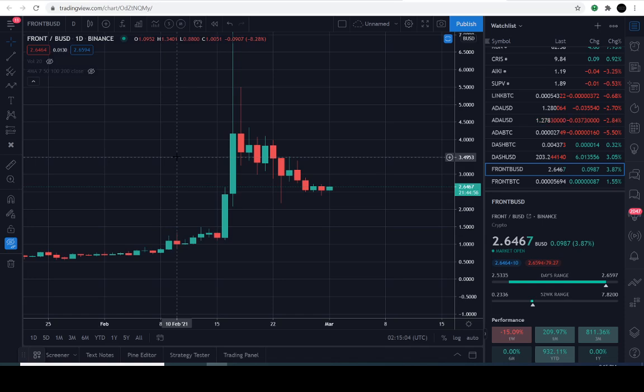Good day everyone, thanks for joining us here in the charts for the crypto flight edition. We got a request for F-R-O-N-T — this is going to be the USD pairing on Binance. This is not financial advice, I'm not being paid to say this, so please do your own research as we simply speculate on squiggly lines and patterns on the chart.